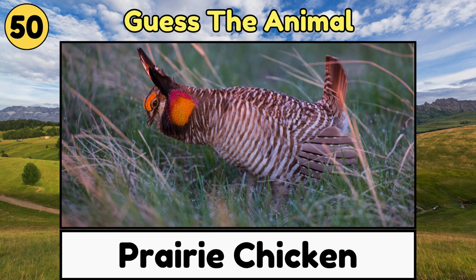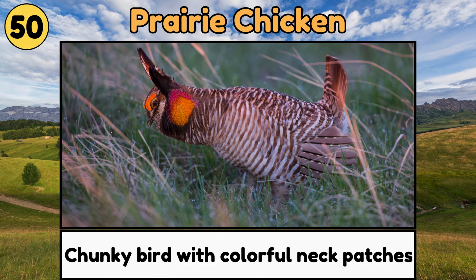Prairie Chicken. Prairie chickens are chunky birds with colorful neck patches that they puff up to attract mates and make booming sounds.